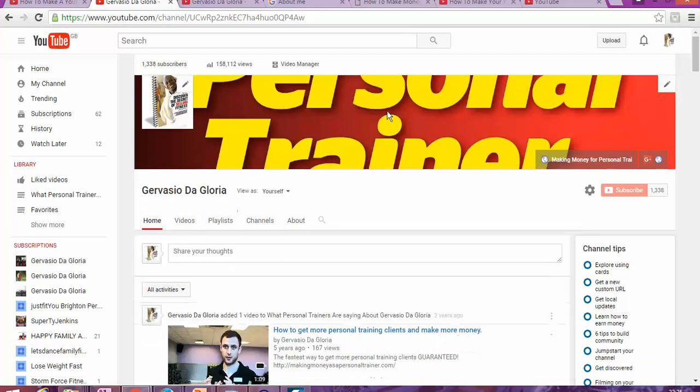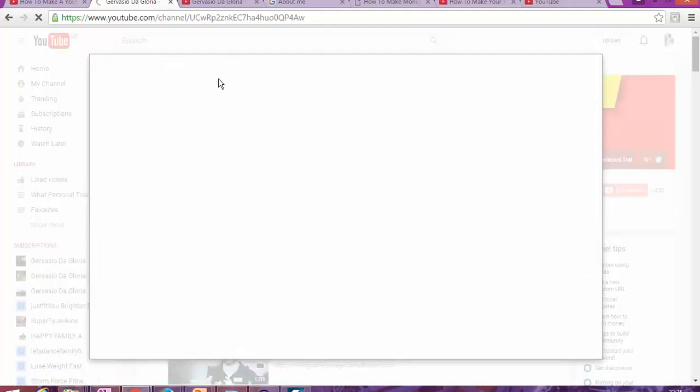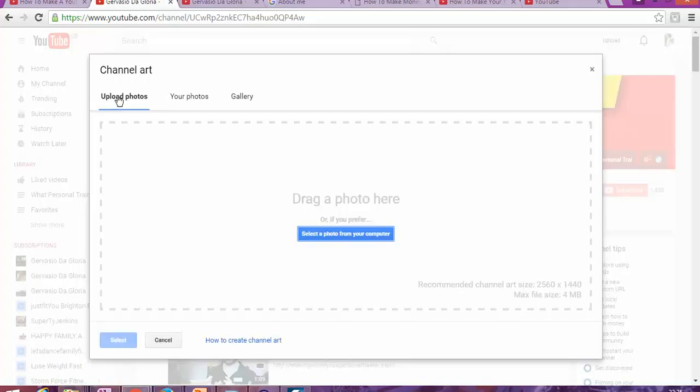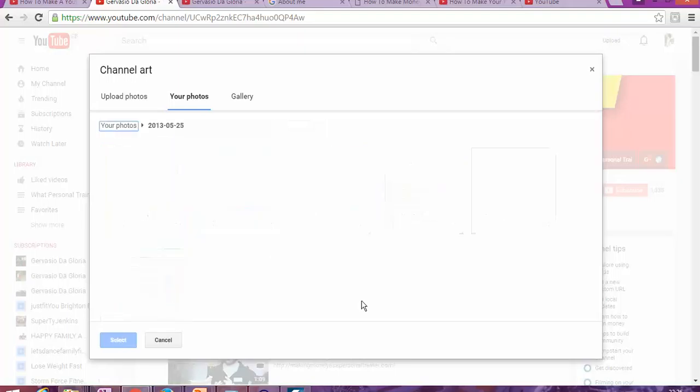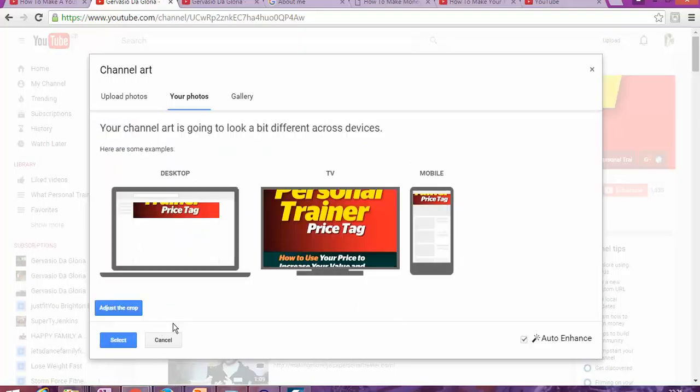Once you get to this page, the first thing you're going to need to do is change the artwork. You're going to change the channel art by clicking on it. You have two options: you can either upload a photo, or you can grab a photo you've already uploaded. I'm going to grab one I've already uploaded and choose this one, then make some adjustments to the crop.